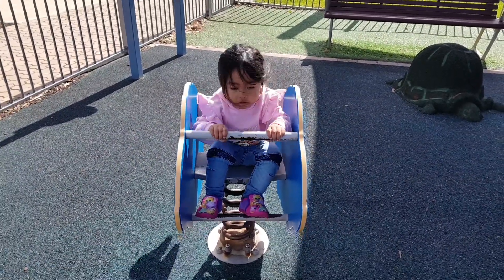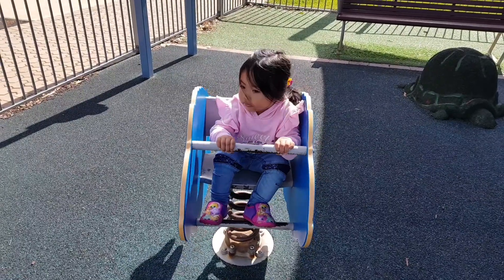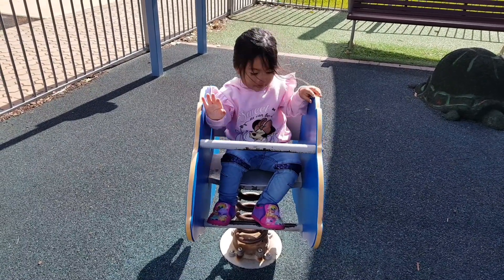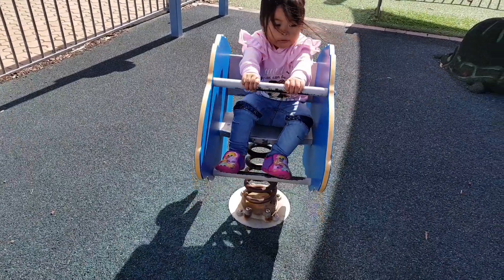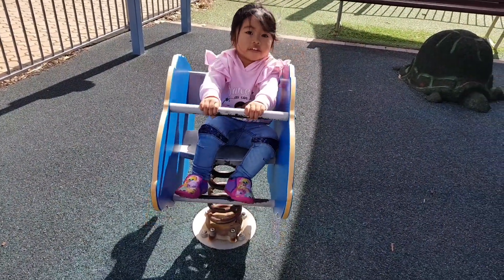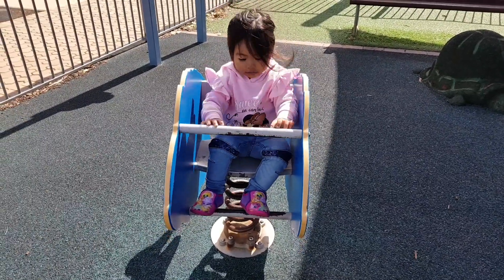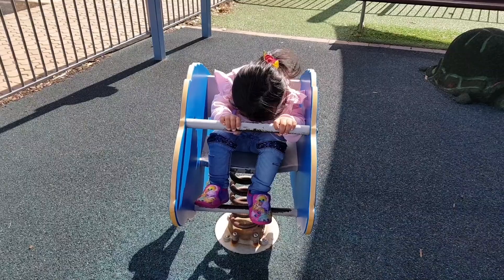Rock the fish! Chloe is happy! She's very happy! That's good! Wanna go down? Wanna go down now?